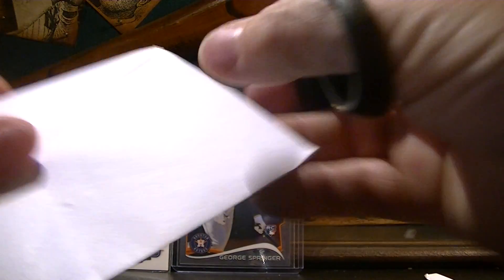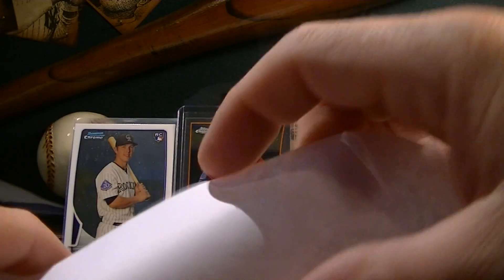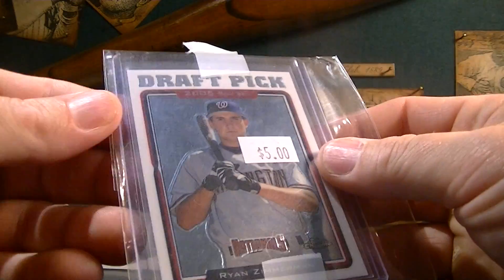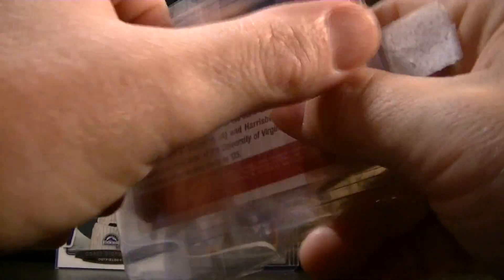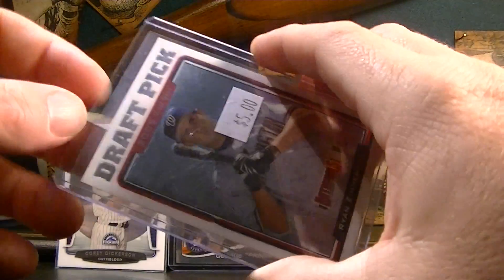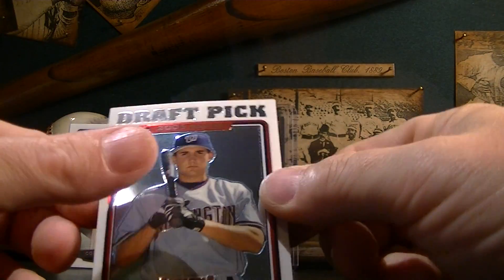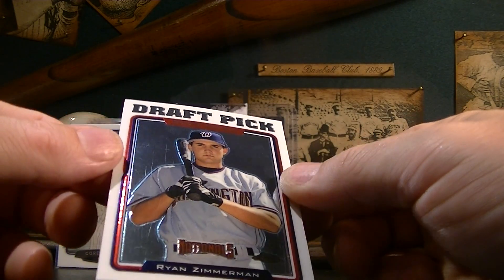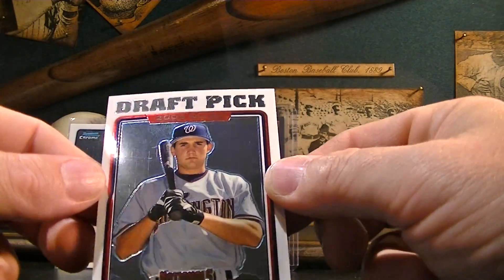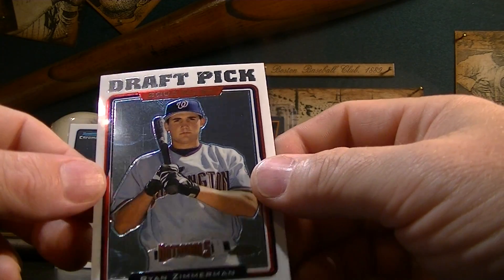This next card — this guy's red hot as well. I paid $6.00 for it. It is a Ryan Zimmerman 2005 Topps Chrome Draft Pick rookie card. Really, really nice card. This guy's just tearing it up in the National League for the Nationals, unfortunately. It's got a little scratches on the surface, which is not good. But I wanted one of his rookie cards and didn't have one, so I picked that one up.